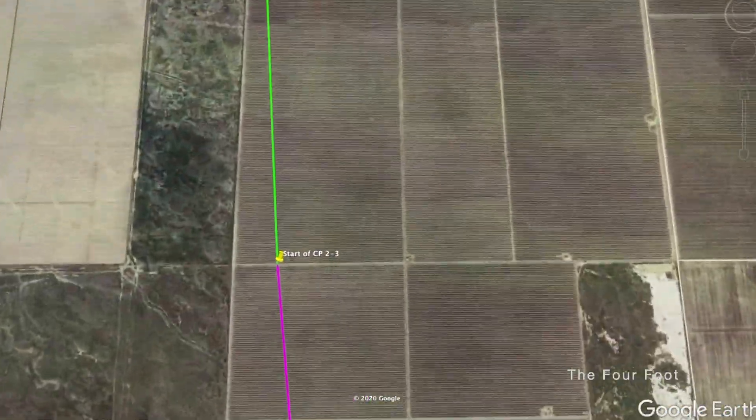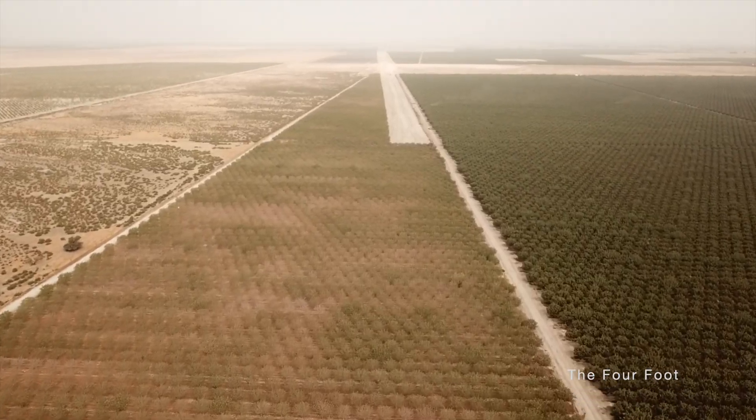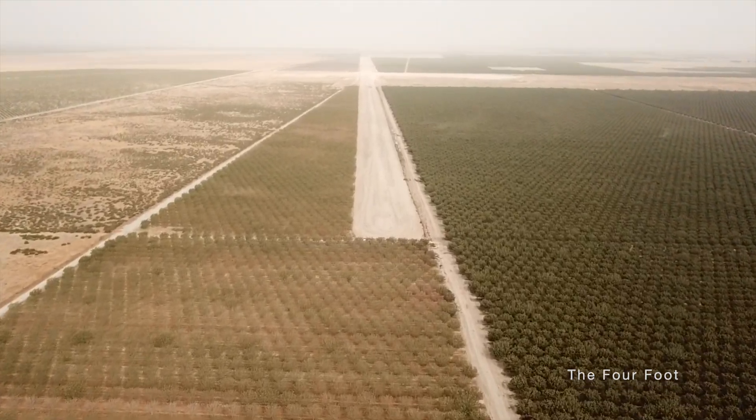So here we go. We start where CP4 ended, which is one mile north of the Tulare-Kern County line, and where that section of cleared right-of-way begins is the start of CP2-3. I'm sure this section of the alignment will be a raised embankment as we saw before.